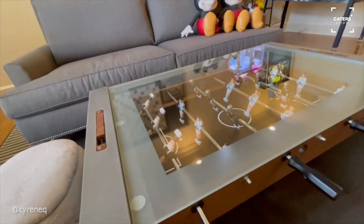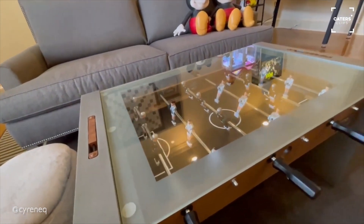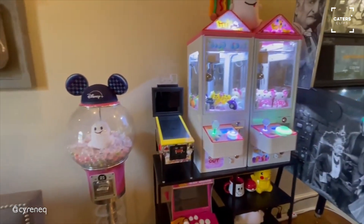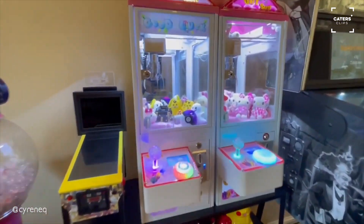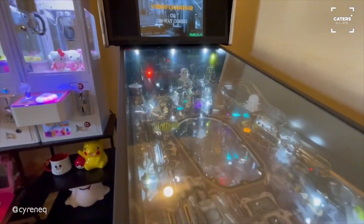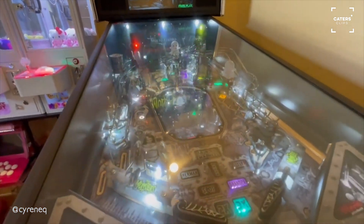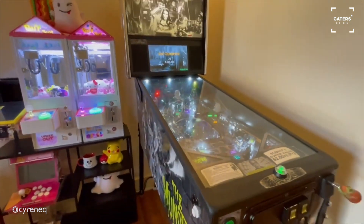This one's new — I just got this. This is a foosball coffee table. Got my gumball machine, my crane games, and a pinball machine. I modded it so there's a lot of Snapchat ghosts hidden in this pinball machine.